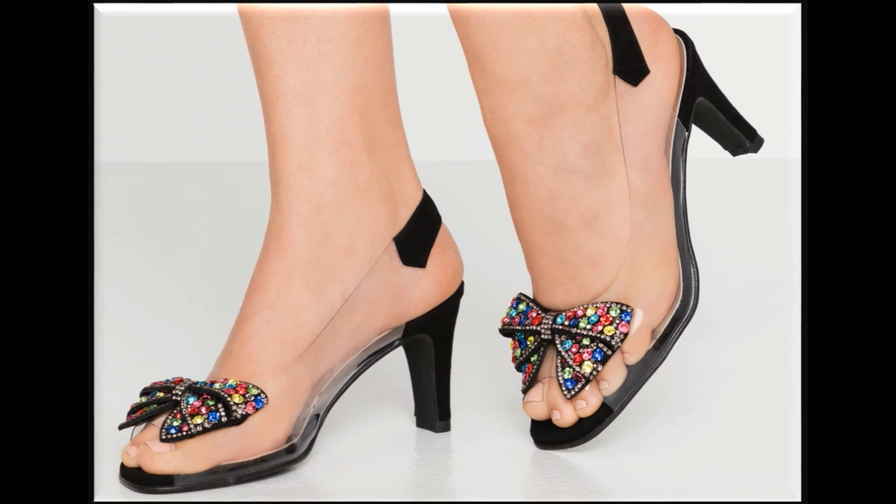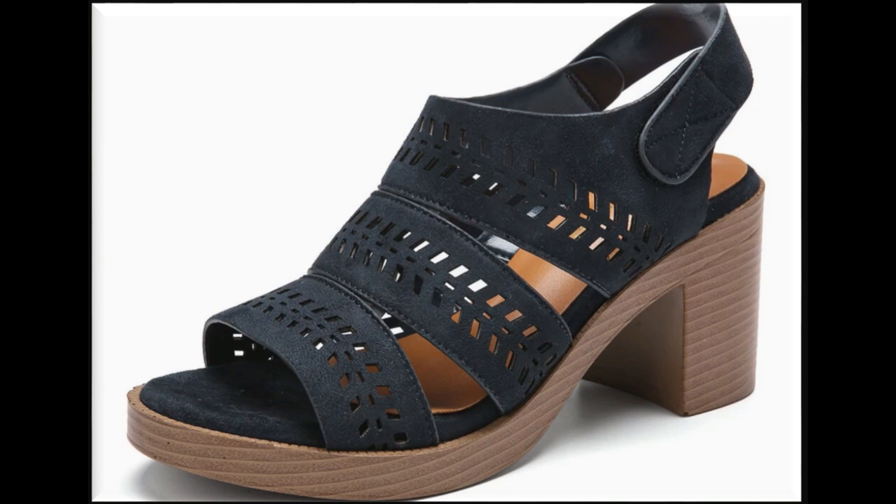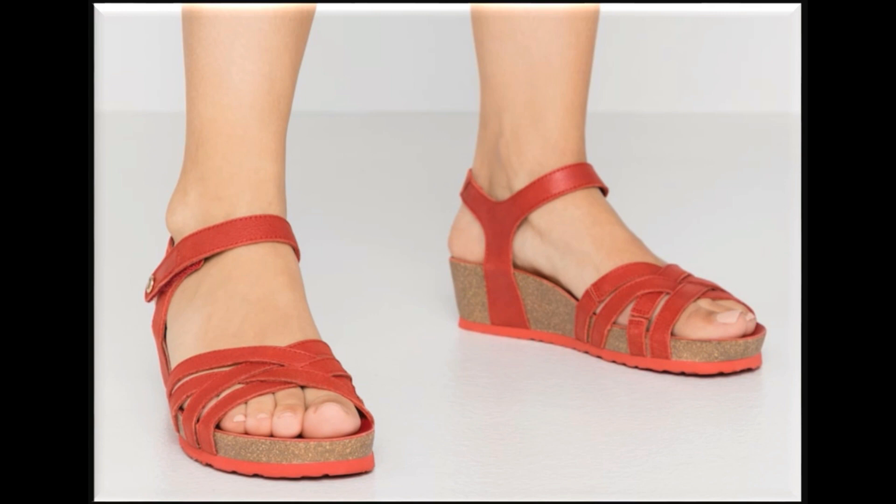If you want to see more branded collections like Bata, Tylo, Hush Puppies, Hill Shoes, ECS, Metro, and Bourgeon, then visit my channel and click on the video or playlist section — you will find all the branded collections there.